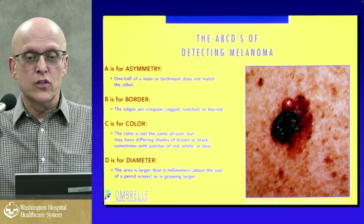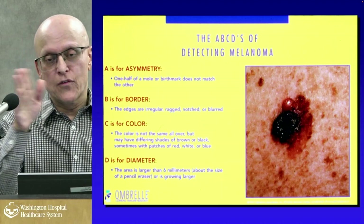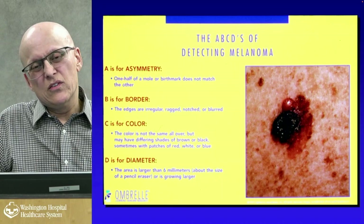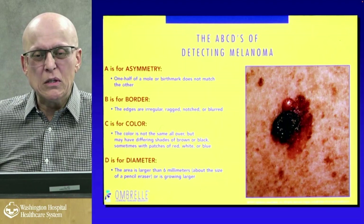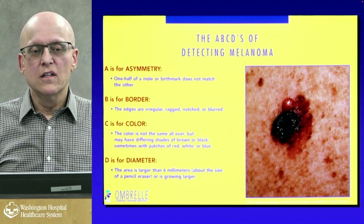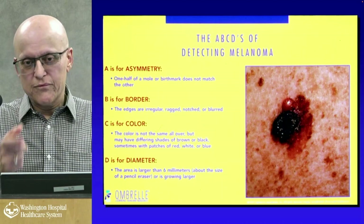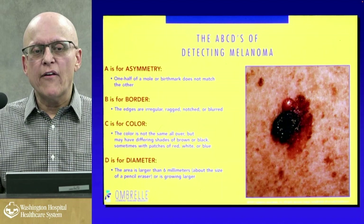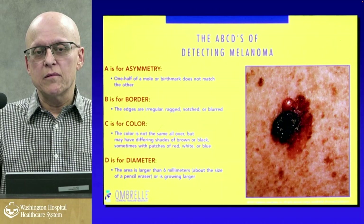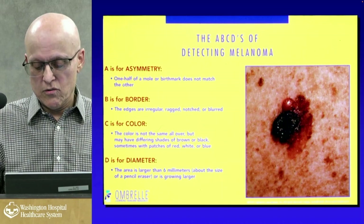The ABCDs of melanoma: A is asymmetry — if you draw a line through the mole, each half looks different. B is border irregularity — an irregular, ragged, notched, or blurred border. C is color — not the same all over, with differing shades of brown or black and patches of red, white, or blue; it might have five or six colors. D is diameter — larger than six millimeters, the size of a pencil eraser, and growing. If you remember A, B, C, D — asymmetry, border irregularity, color variation, and diameter — you'll be far ahead of most people.